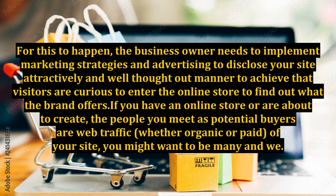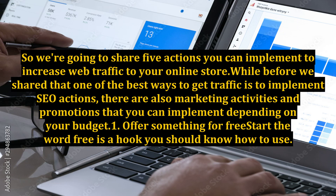If you have an online store or are about to create one, the people you meet as potential buyers are web traffic, whether organic or paid, of your site. So we're going to share 5 actions you can implement to increase web traffic to your online store.